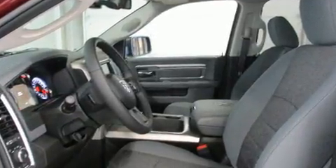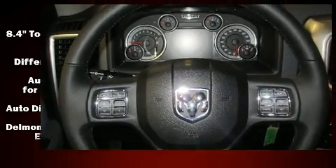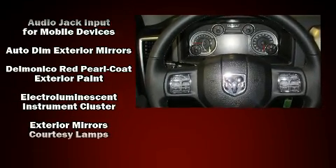Top features include air conditioning, a leather steering wheel, a built-in garage door transmitter, an automatic dimming rear-view mirror, front fog lights, a trailer hitch, and cruise control.